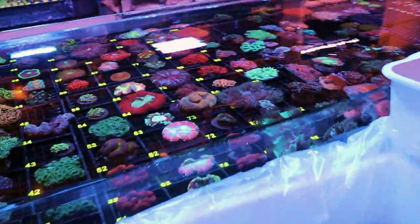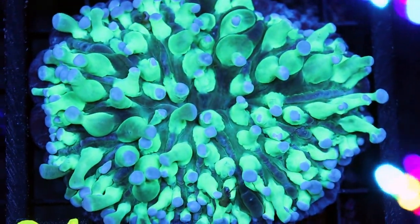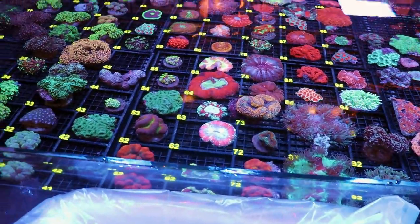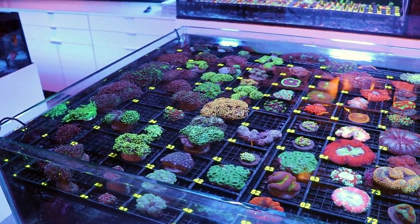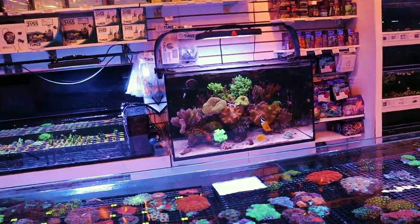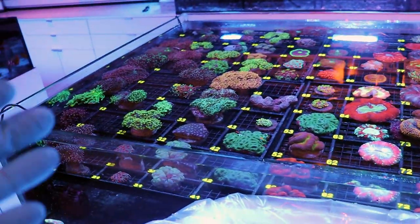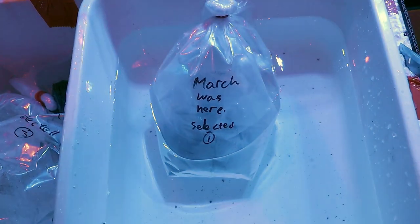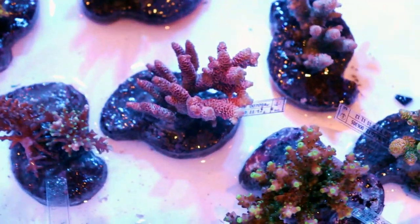These guys absolutely know how to ship. Look at this — some long tentacle plate coral. If there's anyone out there, maybe you have a store and you're interested in working with us on a wholesale end: we have a lot of coral this time, usually enough for the Canadian market, but I'm wondering if maybe we can ship some to the states. It won't work if you're just a hobbyist buying one piece, but if you're taking 20 or 30 of them it might actually work. Shoot us an email.